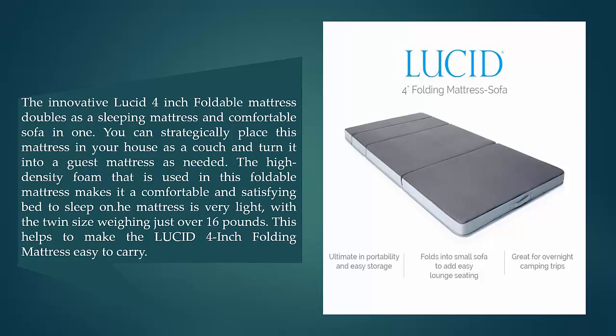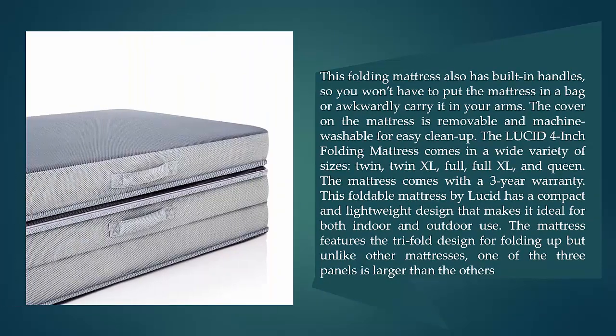The Lucid Four-Inch Folding Mattress has built-in handles so you won't have to awkwardly carry it in your arms. The cover is removable and machine washable for easy cleanup. It comes in a wide variety of sizes — twin, twin XL, full, full XL, and queen — and includes a three-year warranty.